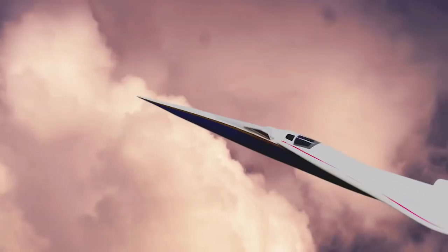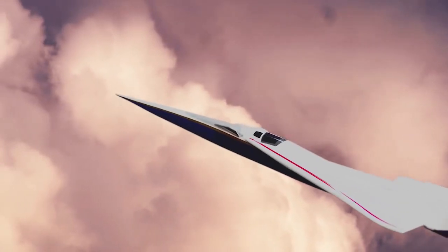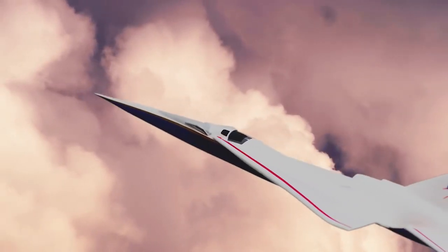Look at the X-59 — it looks like the airplanes that we always saw in the 50s and 60s, the big old pointy airplane. When you look at it, you're going, hey, this is that future we were promised 30 or 40 years ago.